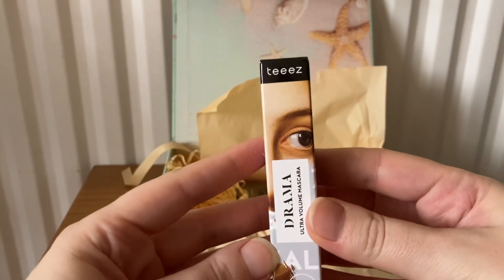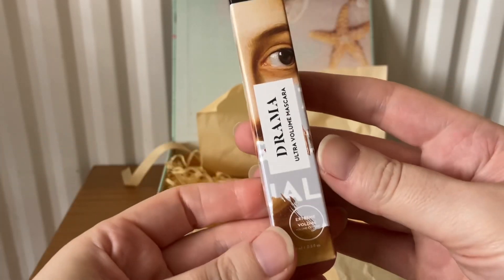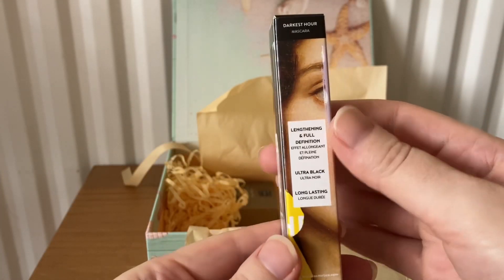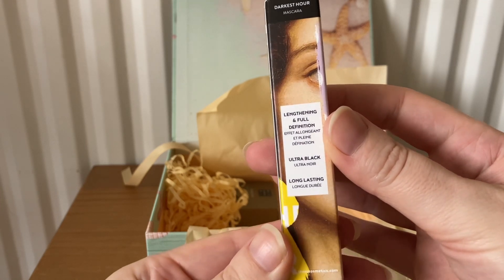Next is from Tease — this is the Drama Ultra Volume Mascara. It's lengthening and full definition, ultra black, and long lasting.